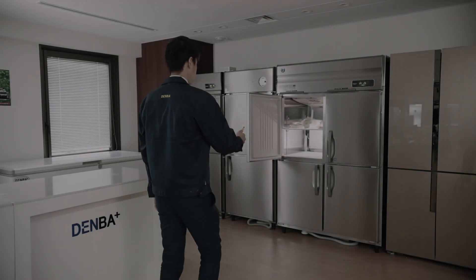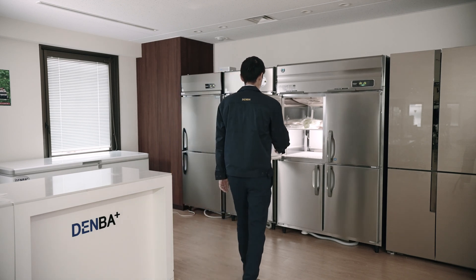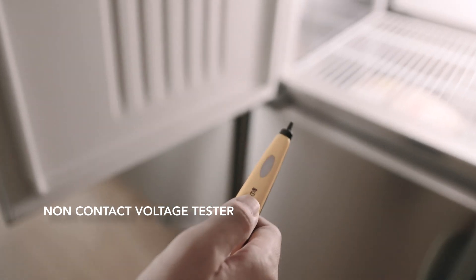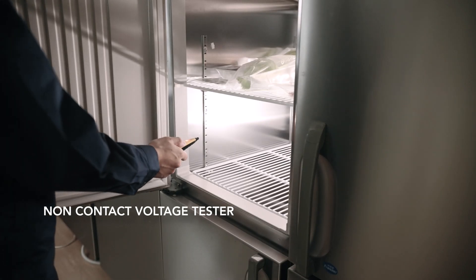Benefits and ROI are realized immediately. The potential field generated by Denba Plus is verifiable by use of a non-contact voltage measuring device. The device beeps stronger as you get closer to the refrigerator equipped with Denba Plus, validating the field generated — this is Denba Plus technology at work.